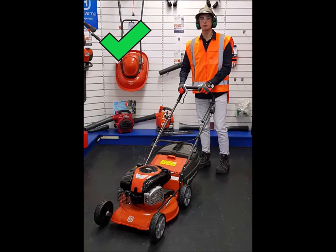A properly equipped lawnmower contractor would wear long trousers, a long sleeve shirt, steel cap boots, a high vis vest, a sun hat, safety glasses, earmuffs and anti-vibration gloves.